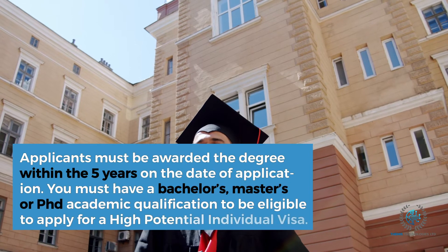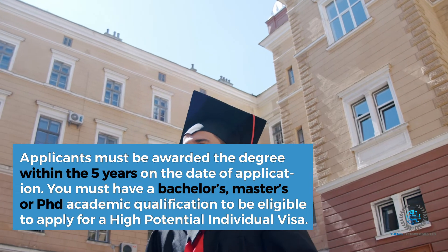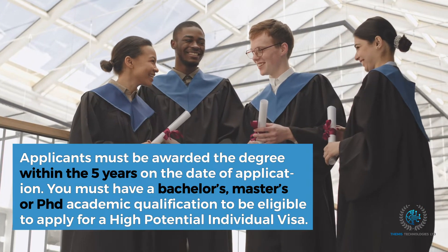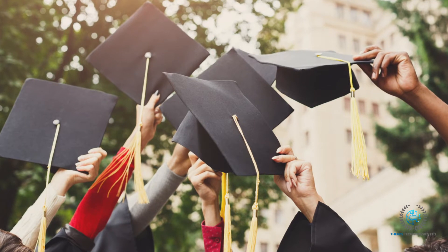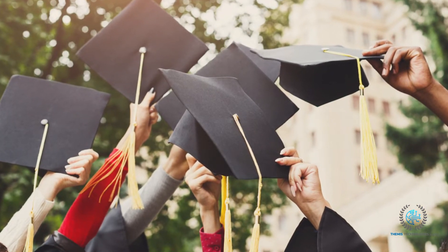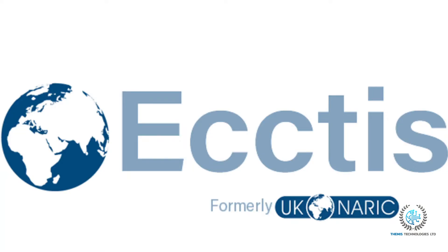Applicants must have been awarded the degree within the five years on the date of application. You must have a bachelor's, master's, or PhD academic qualification to be eligible to apply. Since you have graduated from outside of the UK, you will need to get your degrees evaluated through the Statement of Comparability services offered by ECCTIS to meet the requirements. ECCTIS will also validate the date on which the candidate received their degree.